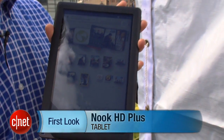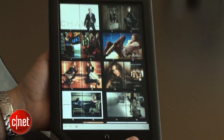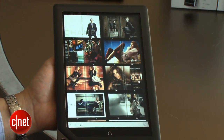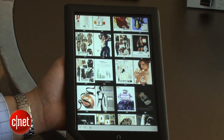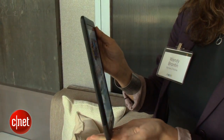Hi, I'm David Carnoy, executive editor for CNET.com, and I'm here in downtown New York for the launch of the Nook HD+. This is a 9-inch tablet — that's right, 9 inches, not 8.9 inches — and it has a 1920 by 1280 resolution and 256 PPI, that's pixels per inch, which is just slightly less than the 264 pixels per inch on the iPad.